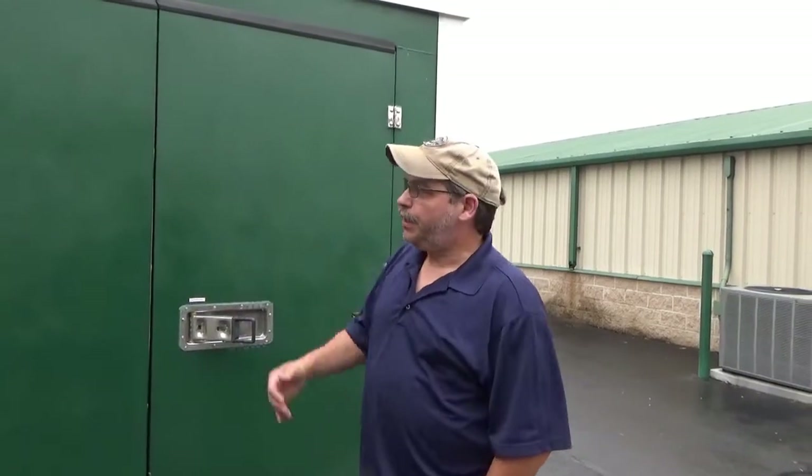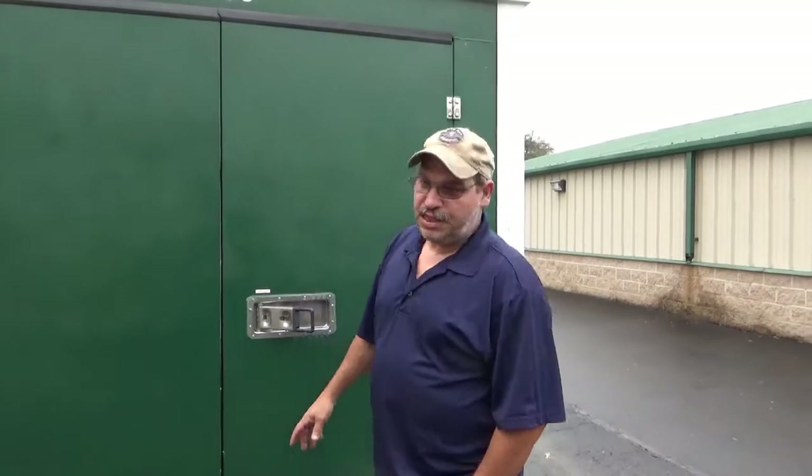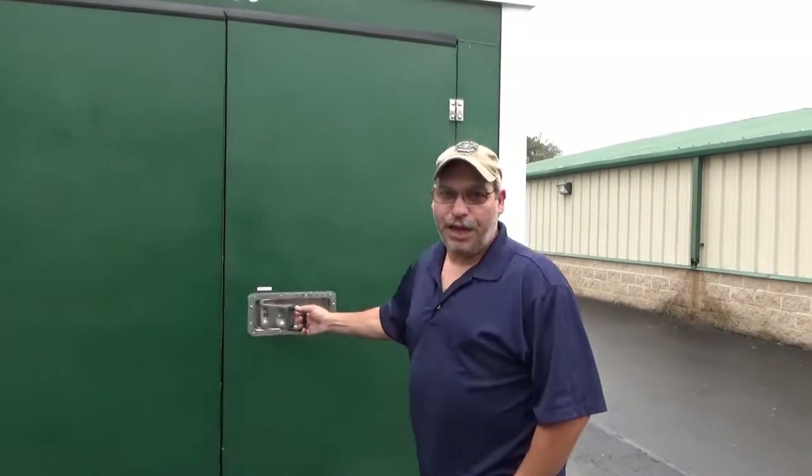Welcome to His and Her Storage Treasure. We're here in Kermansville, North Carolina. We got an 8x16 for 160 bucks. Let's see what we got.